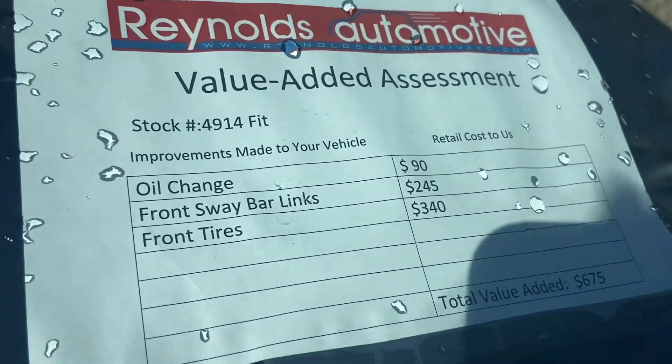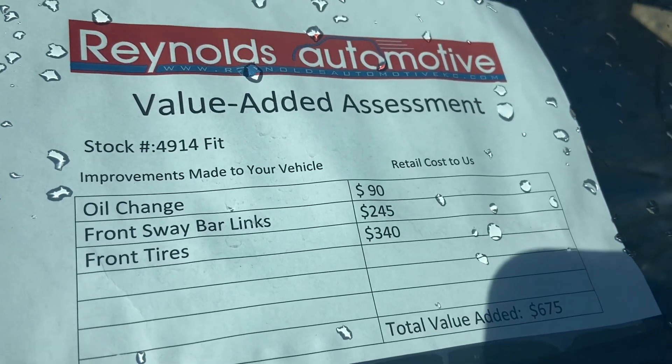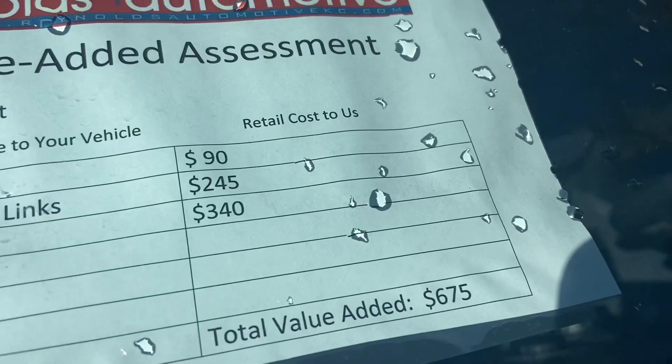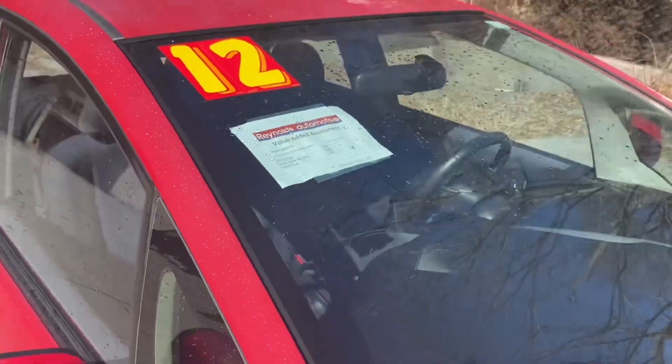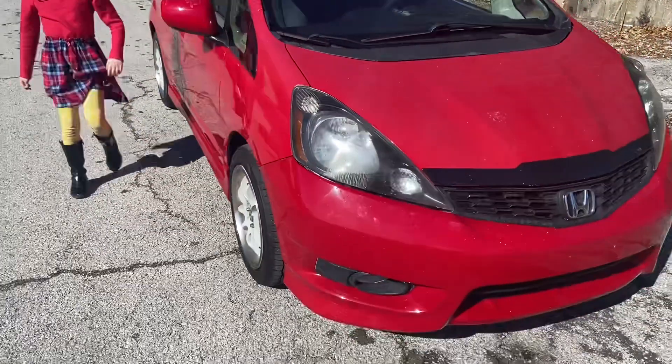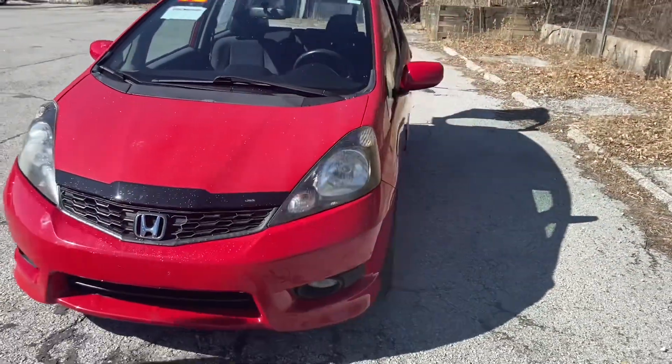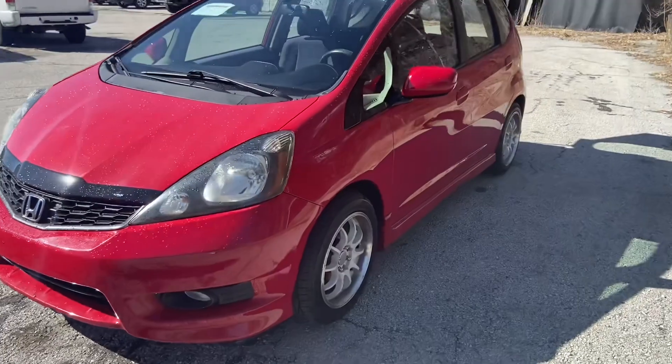We've already done some work for you: oil change, front sway bar links, and new front tires for a total of $675 retail. So that is something you will not have to worry about. In doing that, we didn't find anything else that would stop you from driving away in this car safely and comfortably.